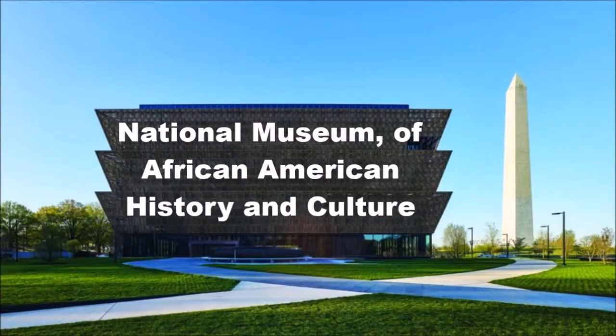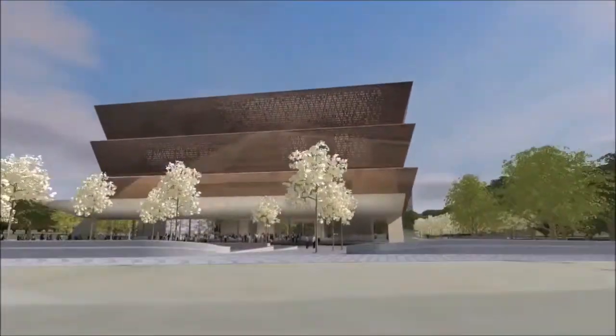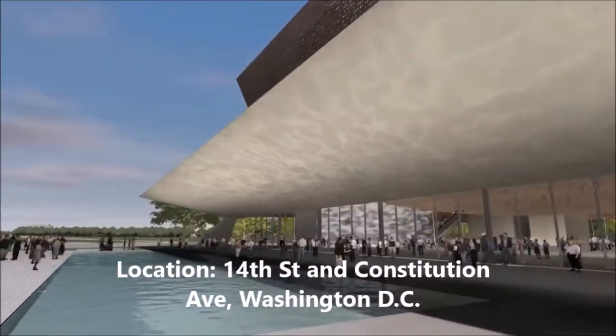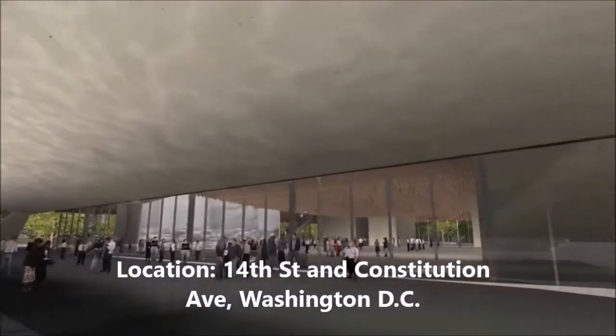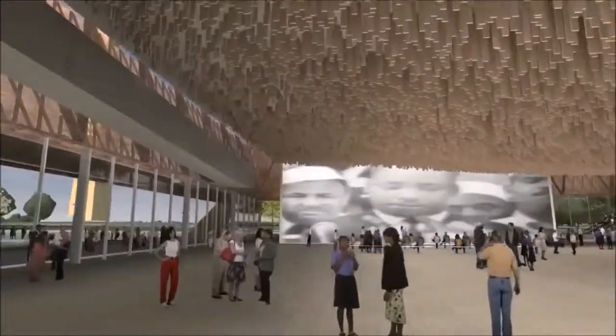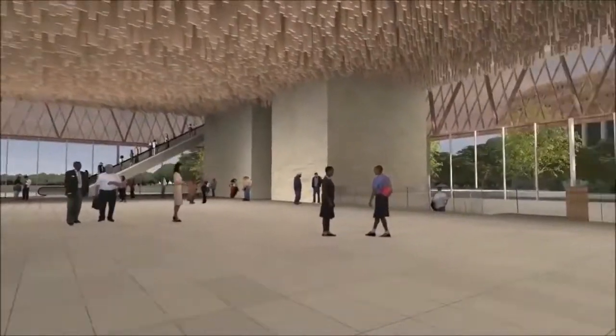The National Museum of African American History and Culture is the 11th Smithsonian Museum to be located on the National Mall. It was built on the last available space on the Mall at 14th Street and Constitution Avenue in Washington, DC. The museum was established by Act of Congress in 2003 after decades of effort to promote the contributions of African Americans to the United States.